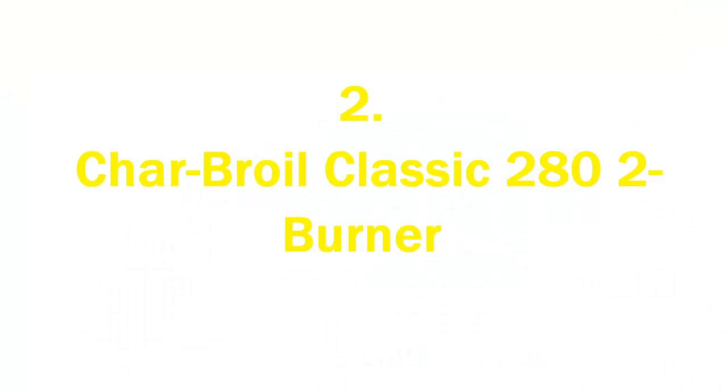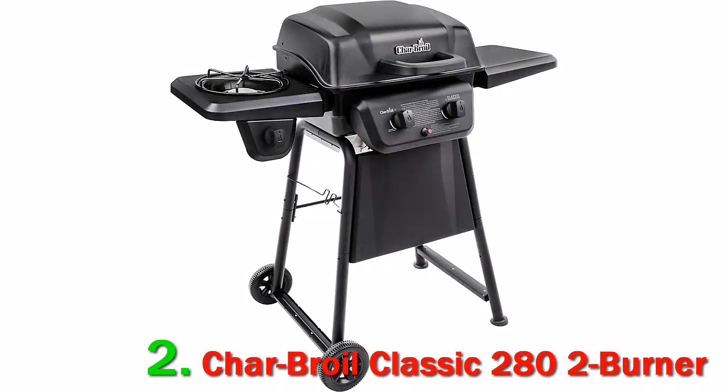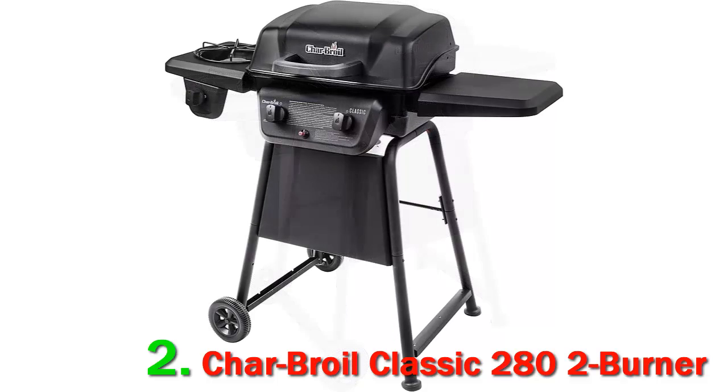Number 2: Char-Broil Classic 282 Burner. Propane grills are prized by many for simple convenience and easy cleanup. The Char-Broil Classic 282 Burner Liquid Propane Gas Grill answers this call with a very friendly price point. Over the years, many people have purchased it as their first gas grill.